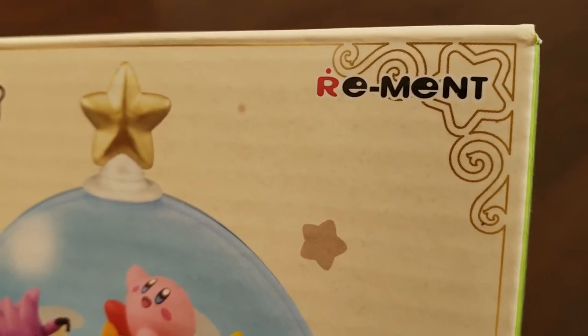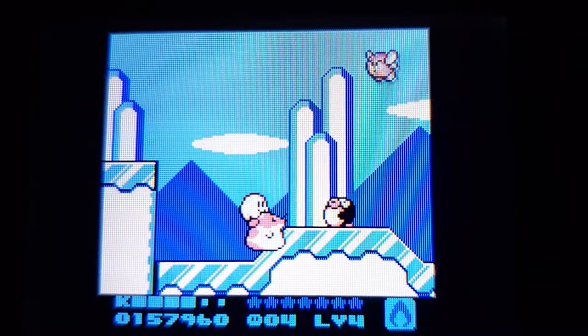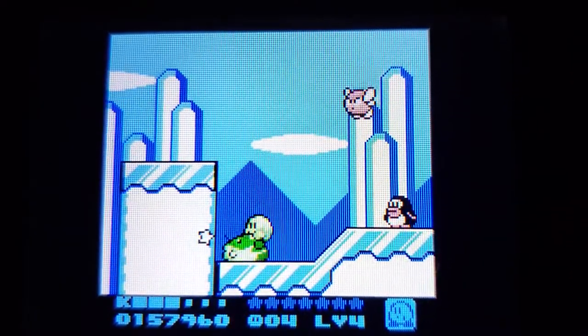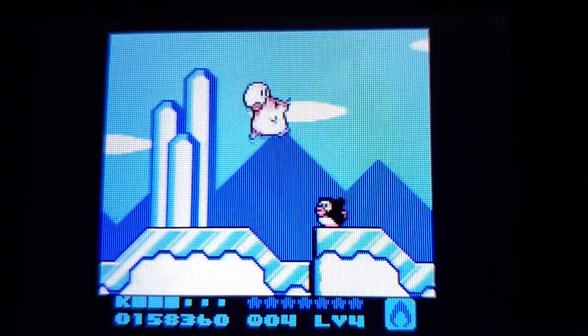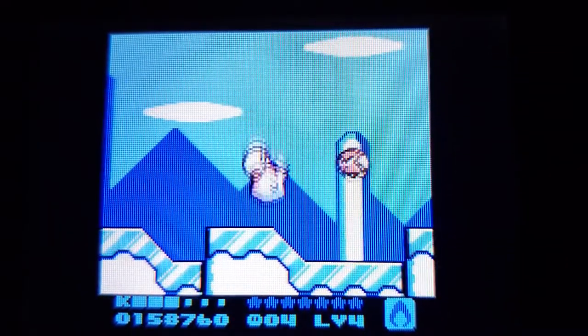Remember cement? That doesn't make any sense. However, this was a great time for a Game Boy sequel. By 1995, developers were pros at using the platform — obviously at Nintendo, right?